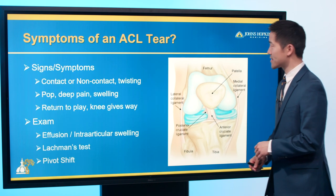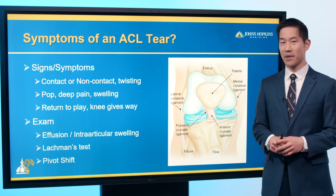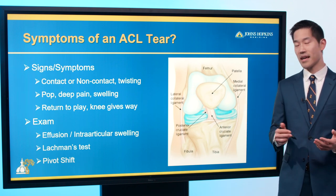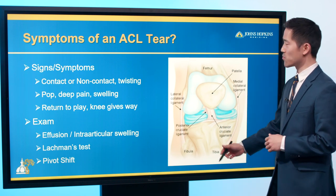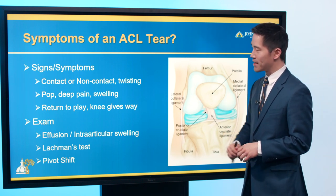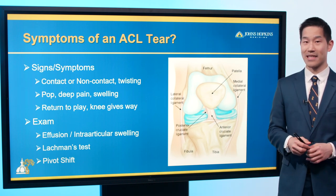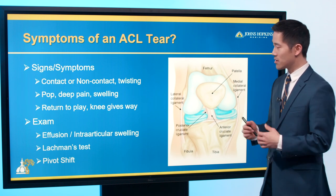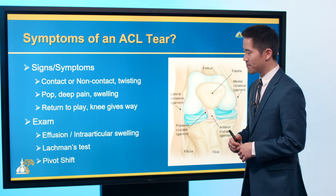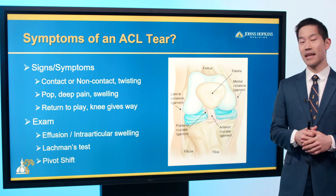The signs and symptoms of an ACL tear are pretty similar to what this patient experienced. There's often a contact or non-contact injury with twisting of the knee. The patient will note a pop, deep pain, and swelling. If they return to play, they'll find the knee is unstable. On exam, you'll notice a large amount of swelling, and Lachman's and pivot shift tests help determine stability.